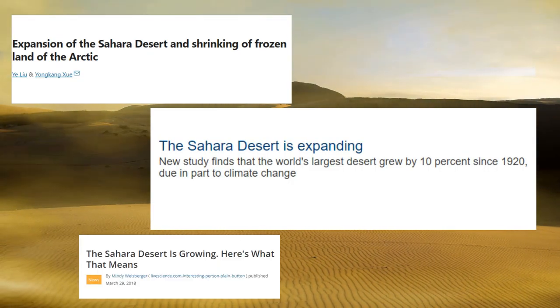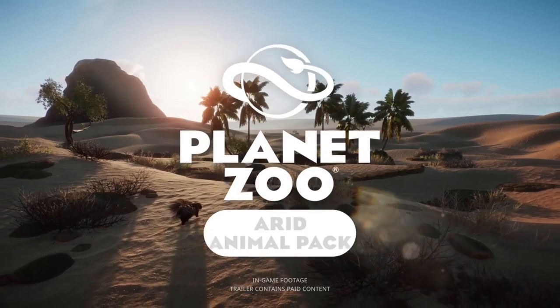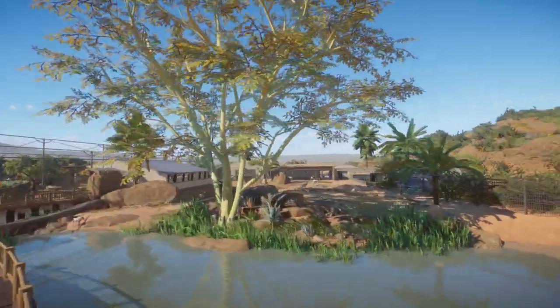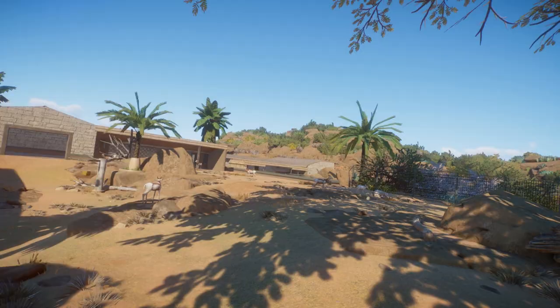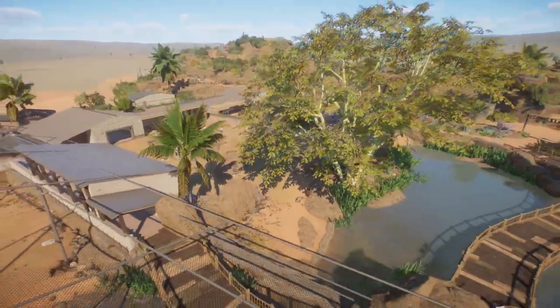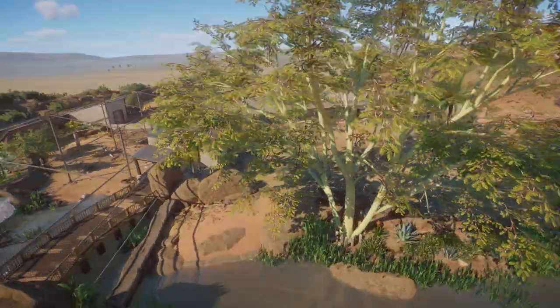The Sahara is expanding, and while that is concerning news in real life, it is much more fun here in Planet Zoo. The Sahara area first stood finished almost a year ago, but now changes have been made with the Arid Animal Pack additions. Let's jump right into it and take a walk around the updated Sahara area here in the dry lands.